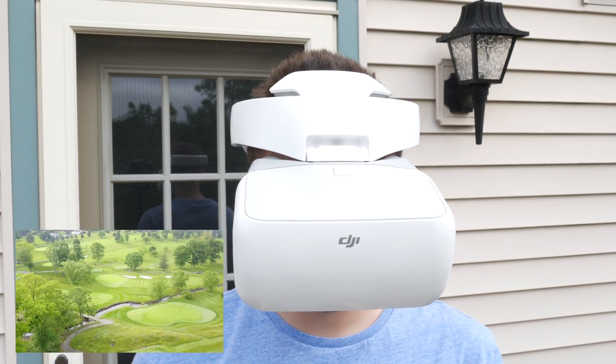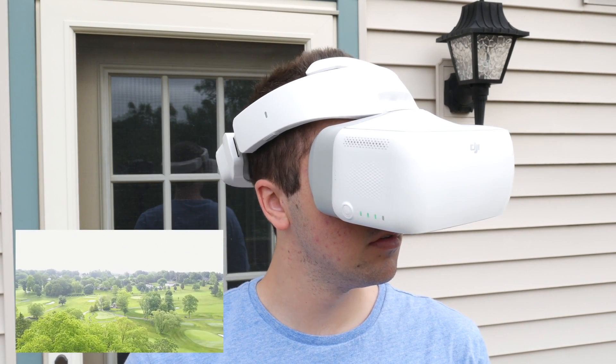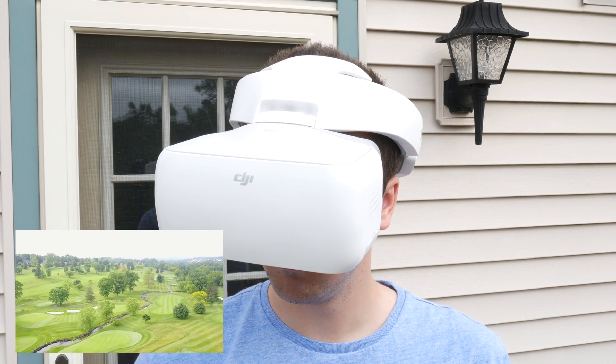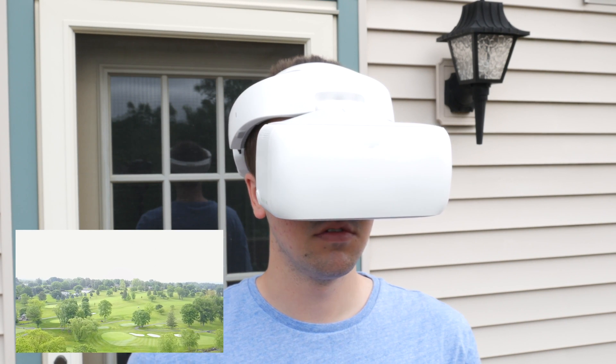This update to the goggles comes in big for drones other than the Mavic. For the longest time the Mavic was basically the only DJI drone that was able to take advantage of head tracking flight and head tracking gimbal, but now, coupled with some new drone firmware updates, we are able to use these new features on drones other than just the Mavic. For those of you wondering what head tracking is, you basically control the camera and gimbal by moving your head, which gives you the sensation of literally sitting up in the sky. If you want a full explanation and demonstration, check out my goggles review by clicking the video or the link in the top right corner or down in the description.